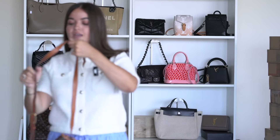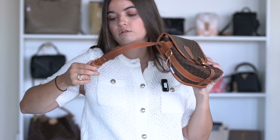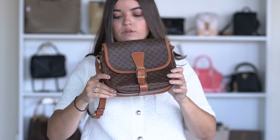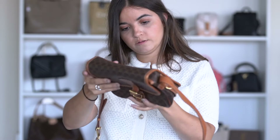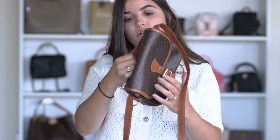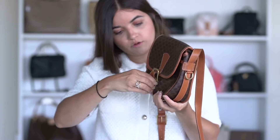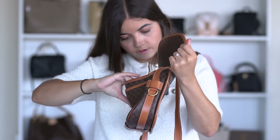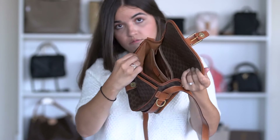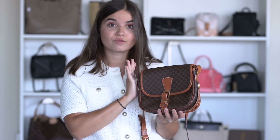Next is a mini Celine Triomphe crossbody bag — very cute and easy to wear. The adjustable crossbody strap is great. Condition is very good overall, though corners have a little damage. The bottom has a nice detail. Inside is excellent — you have multiple pockets and a zipper pocket. It doesn't smell at all, which I always check. Price is 345 euros.